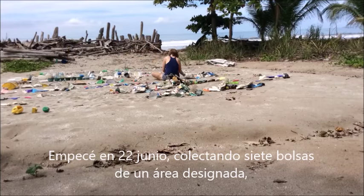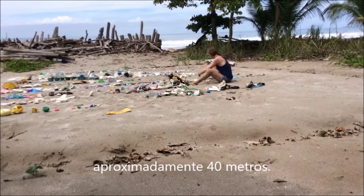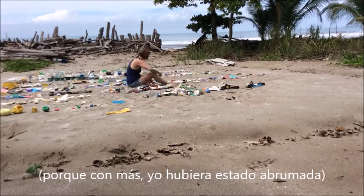I started on June 22nd, collecting 7 bags from a single designated area about 40 meters long, because otherwise I would have been way too overwhelmed.